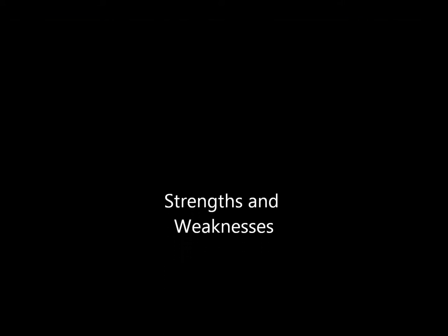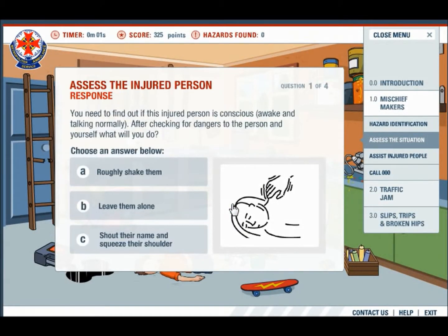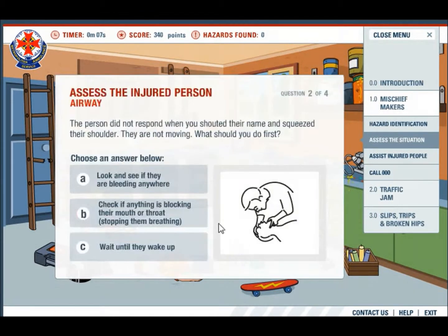There are many strengths and weaknesses to this interactive artefact. Students have the opportunity to earn points for correct answers. Having a timer aids the students in not getting distracted and trying to answer the questions as fast as possible.